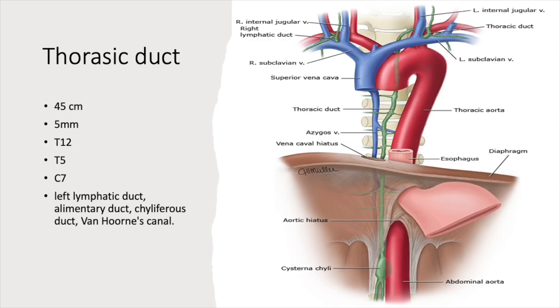A few key points regarding the thoracic duct: its length is approximately 45 centimeters — almost equal to that of the spinal cord — and its diameter is 5 millimeters. Three anatomical landmarks to remember are T12, T5, and C7. The thoracic duct is formed as a continuation of the cisterna chyli.